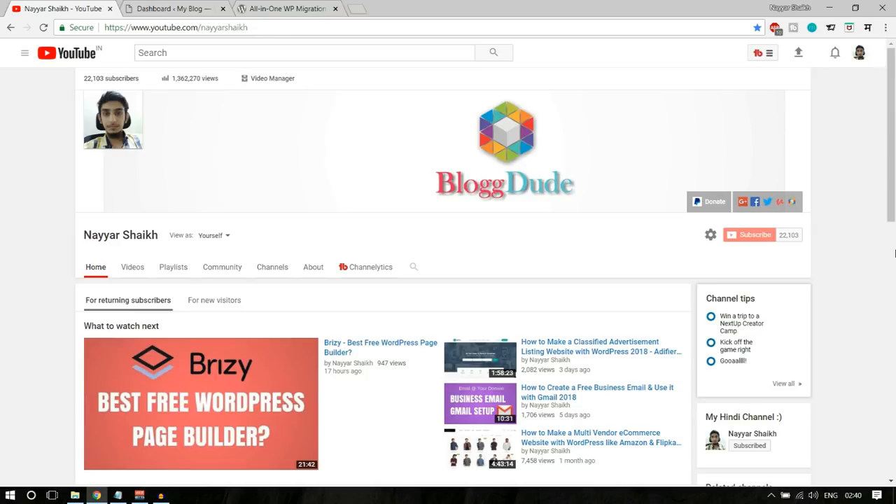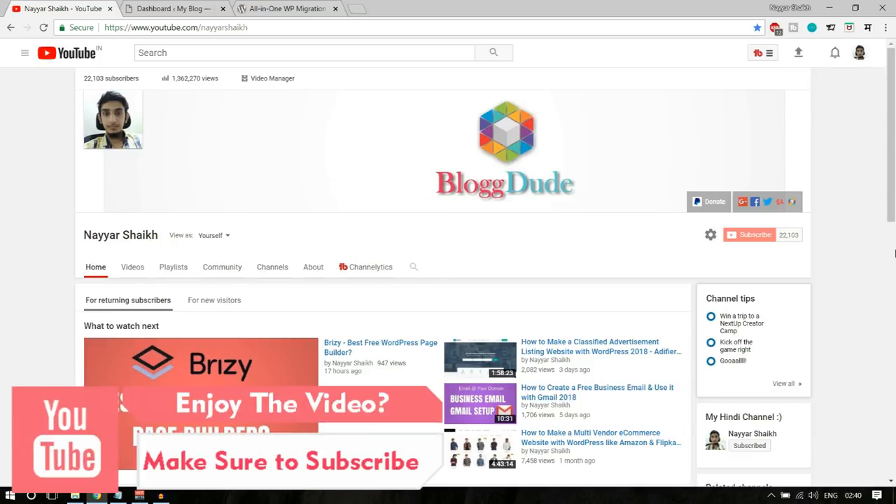In this video I will be taking a look at 10 plugins which are not very obvious, not very famous, but they are very useful and really great plugins. Before proceeding further, make sure you subscribe to my channel and click on that bell icon so you don't miss any future videos. If you have any doubts, queries, questions or suggestions, you can leave them in the comment section below.